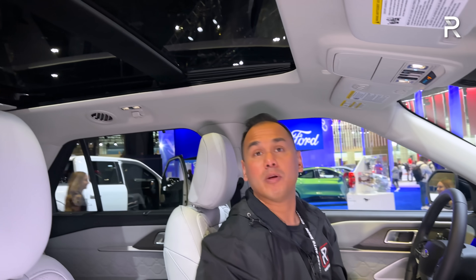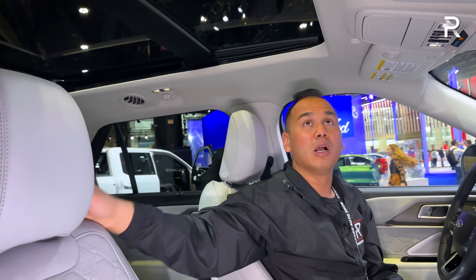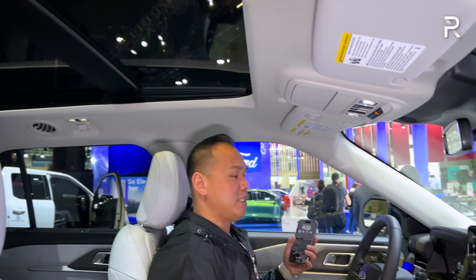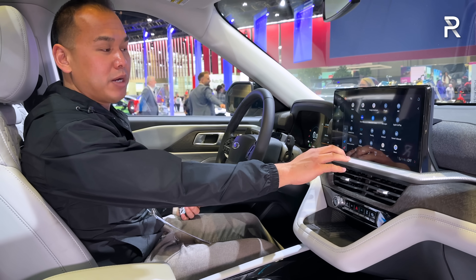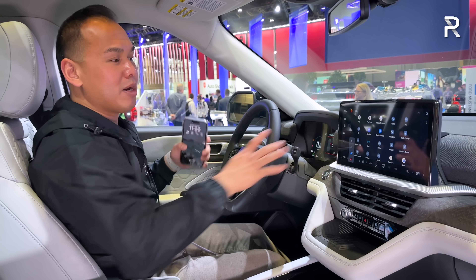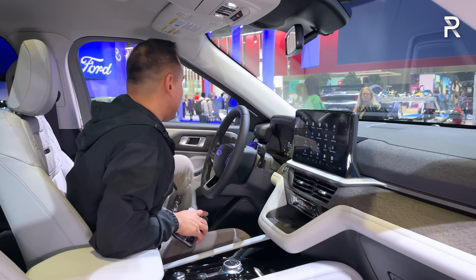Above me there's a big panoramic glass roof that lets in a ton of light — it's standard on the Platinum and optional on other trims. There's a cloth headliner which is nice. Overall, the technology and space in here is very impressive. Heated and cooled seat controls are located in the screen, and there's also a heated steering wheel — I'm excited to try this system out.